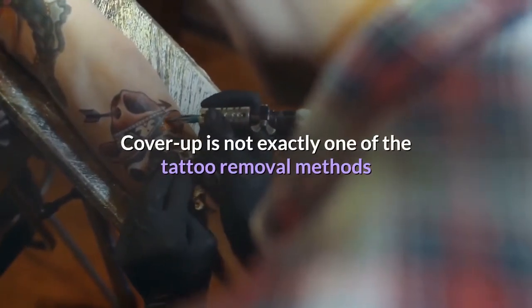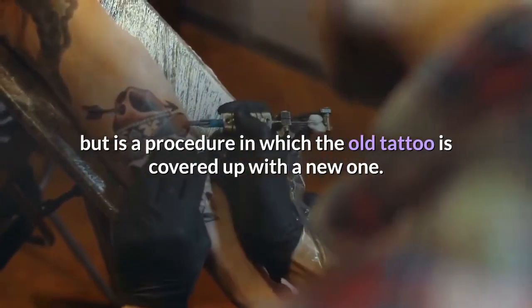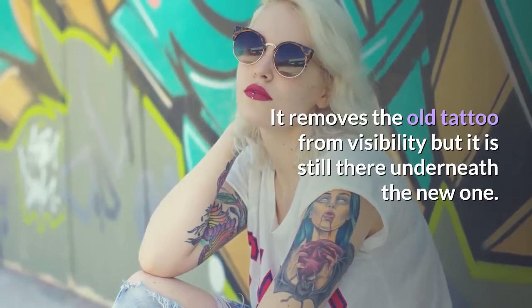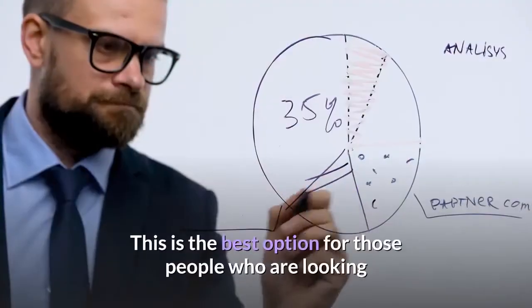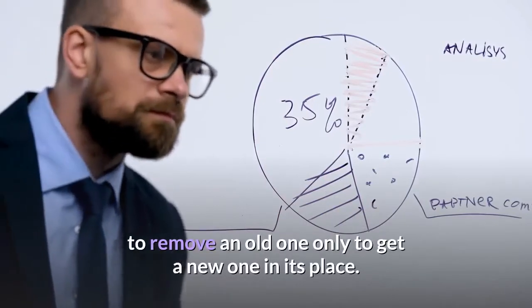Cover up is not exactly one of the tattoo removal methods but is a procedure in which the old tattoo is covered up with a new one. It removes the old tattoo from visibility but it is still there underneath the new one. This is the best option for those people who are looking to remove an old one only to get a new one in its place.